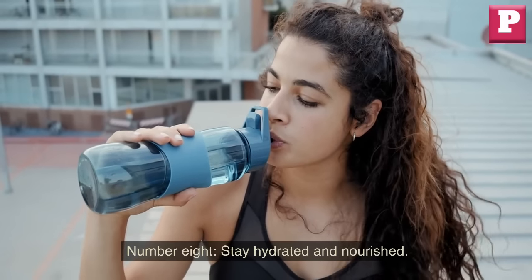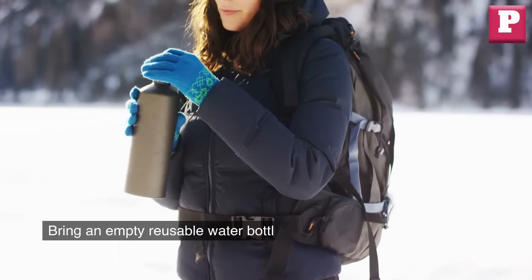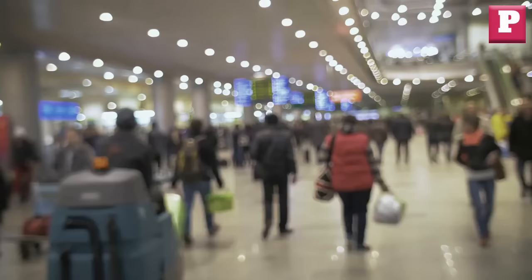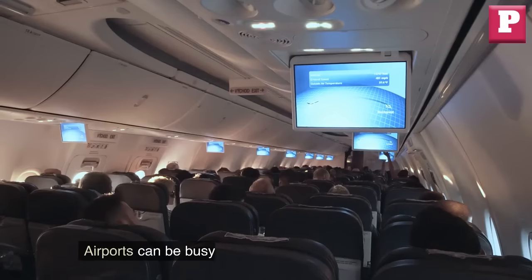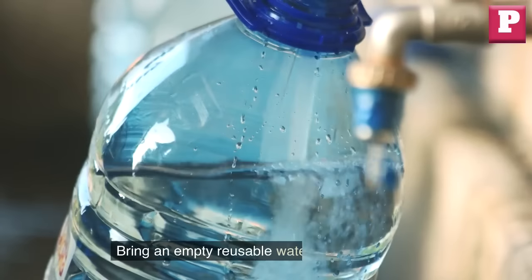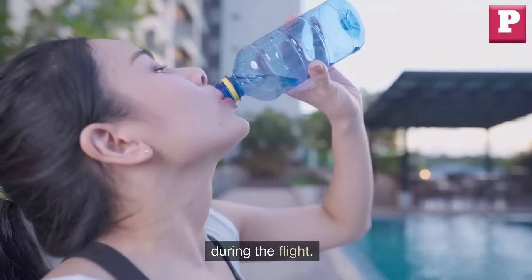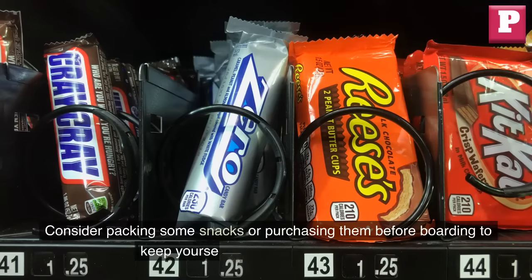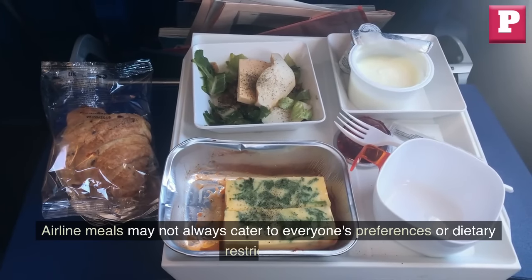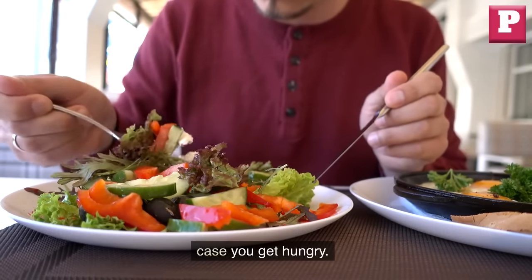Number 8: Stay hydrated and nourished. Don't forget to stay fueled and hydrated, especially during long flights. Bring an empty, reusable water bottle to fill up after security, and pack some snacks to keep your energy levels up. The air inside planes can be dry, so staying hydrated is important throughout your journey. Consider packing snacks or purchasing them before boarding, as airline meals may not always cater to everyone's preferences or dietary restrictions, so having your own snacks ensures you have something to eat if you get hungry.